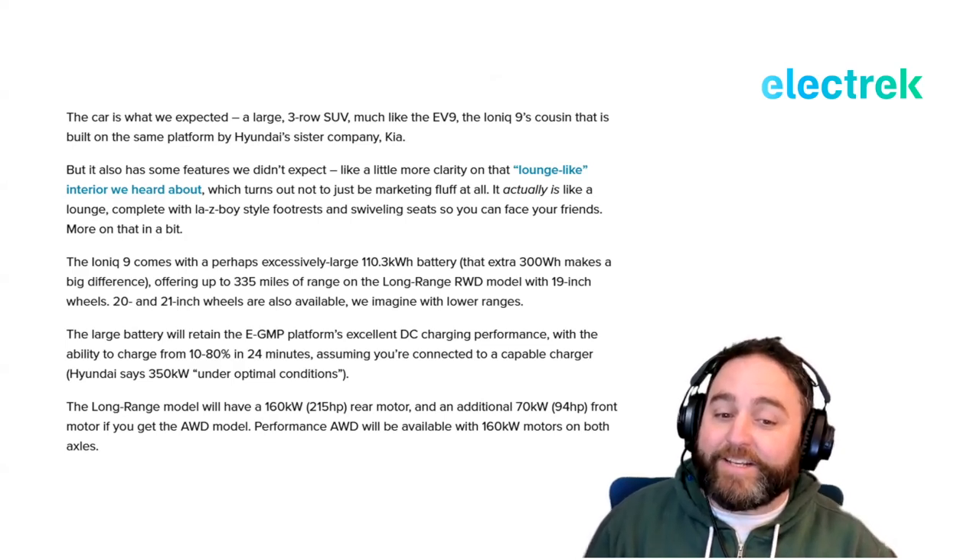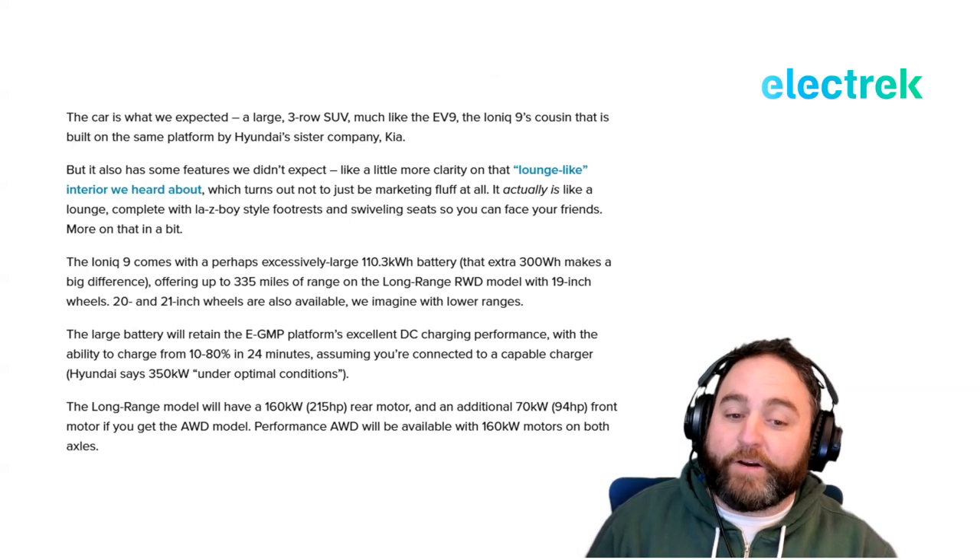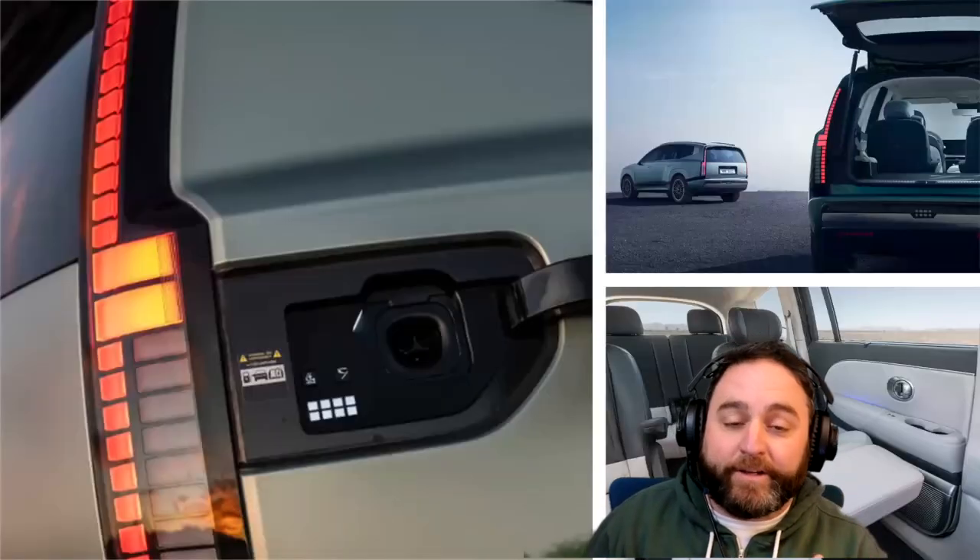An additional 70 kW (about 94 horsepower) front motor is included if you get the all-wheel-drive model. Performance all-wheel drive will be available with 160 kW motors on both axles. Now, this is a great-looking vehicle, but there are a couple of things I want to bring attention to right away.